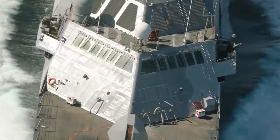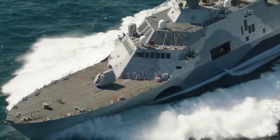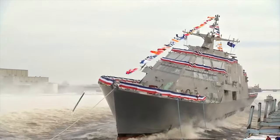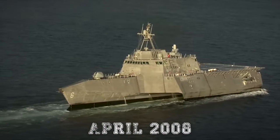The contract to build the ship was managed by Lockheed's Maritime Systems and Sensors Division. A year later, LCS-1 was christened and launched at the Marinette Marine Shipyard. Two years later, General Dynamics' USS Independence was launched in April 2008.